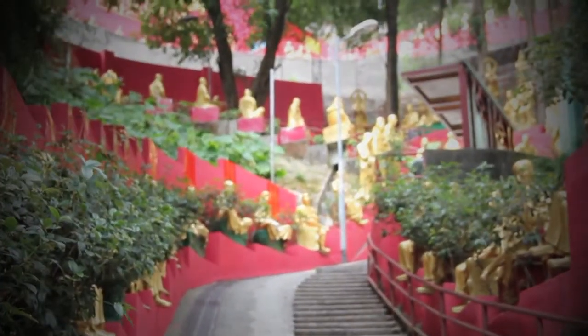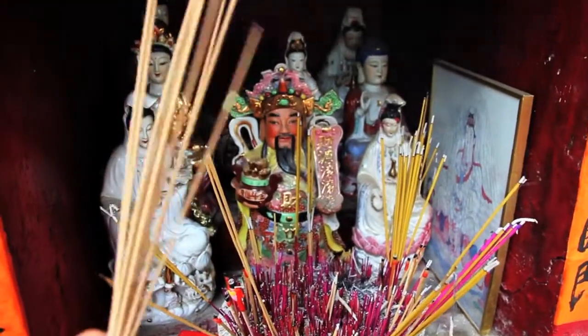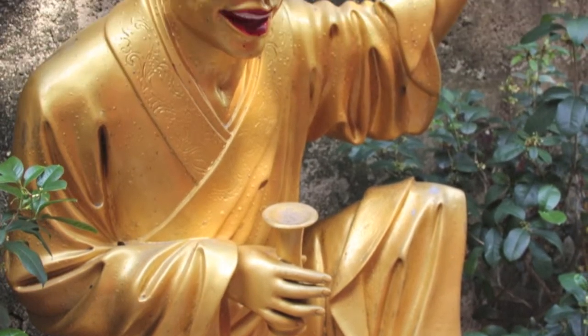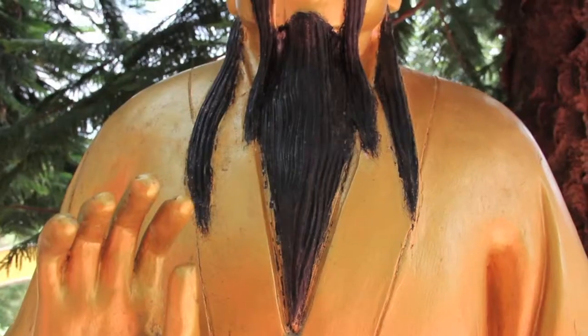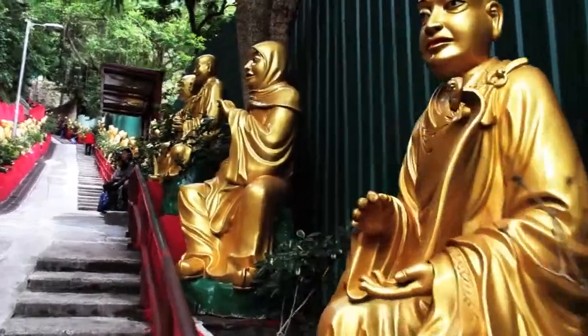As beautiful as all these Buddhas are, some of them have really cheeky faces — like this fella for instance. As comical as these statues are to non-Buddhists, each one of these Buddhas represents an important human or spiritual trait.